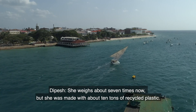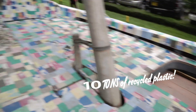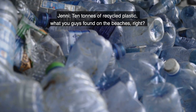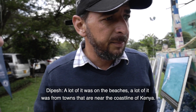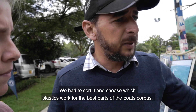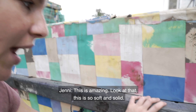Some facts about the boat: she weighs about seven tons, and she was made with about 10 tons of recycled plastic. A lot of it was found on the beaches, and a lot of it came from towns near the coastline of Kenya. We had to sort and choose which plastics work best for different parts of the boat.